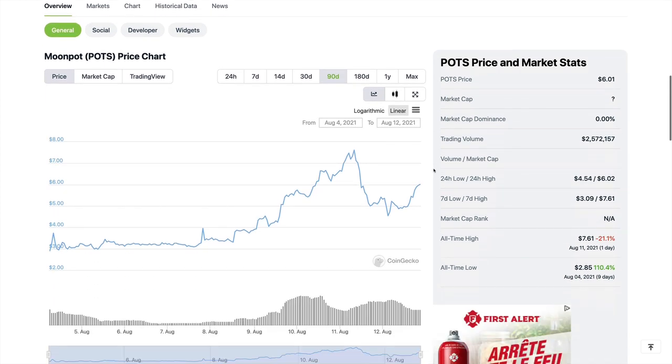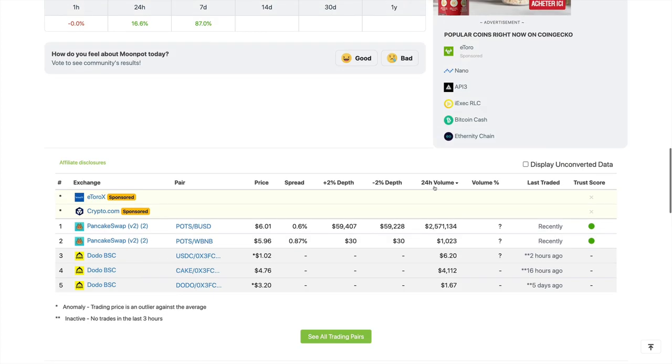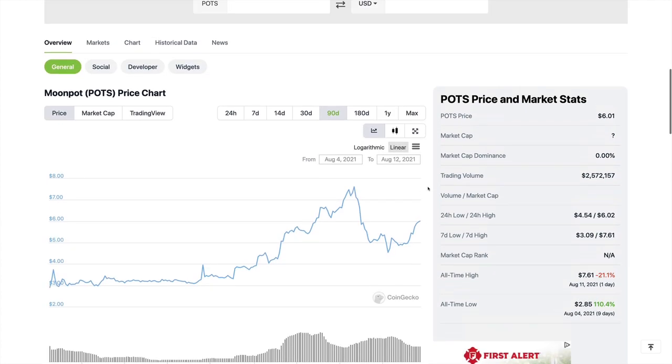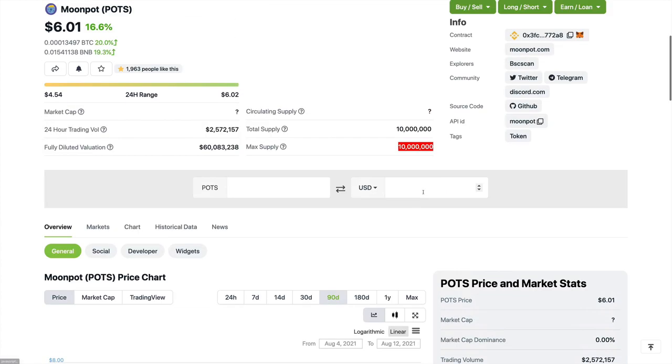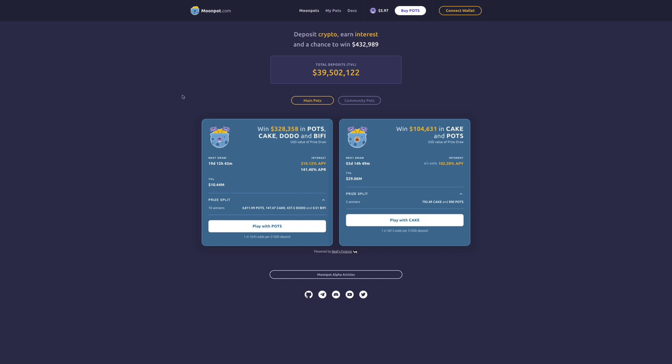Now we're going to look at their website, moonpot.com, to explain what this win-win prize and lottery system is all about. Basically, what you do is deposit crypto, earn interest on your crypto, and get a chance to win prize money. There are two ways to participate. Right now there are two pots available as the main options.